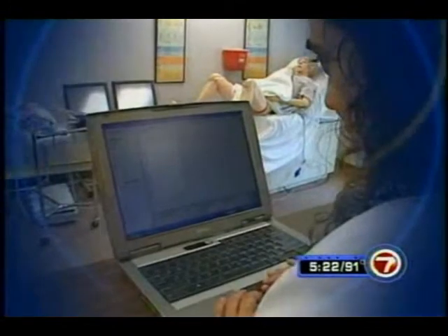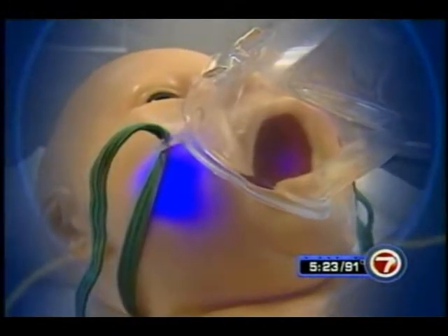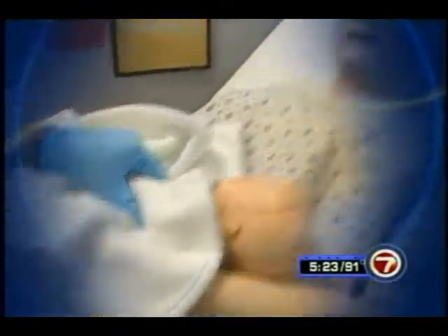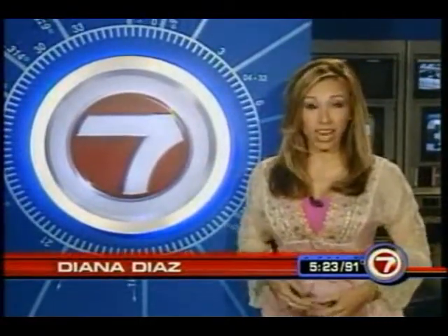These nurses know that with pregnancy practice, practice makes perfect in a real delivery room. You resuscitated the baby well, and the mother is happy. More than 2,000 Noelle robots have been sold all across the globe, including in Afghanistan. Each one can cost up to $20,000. I'm Diana Diaz, 7 News.